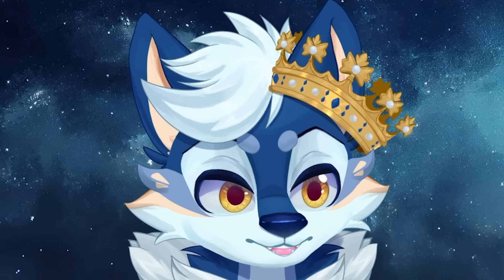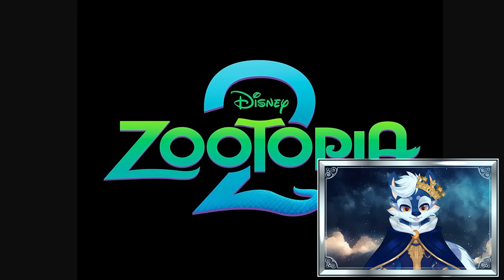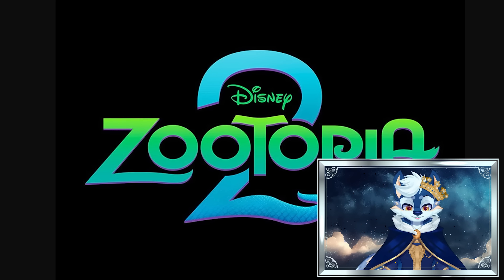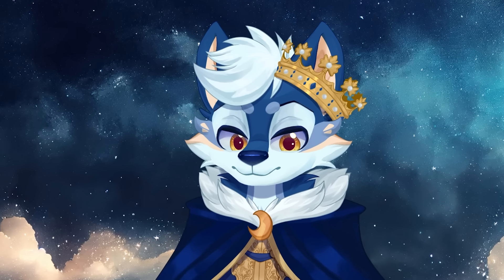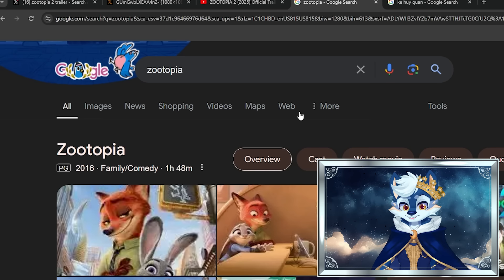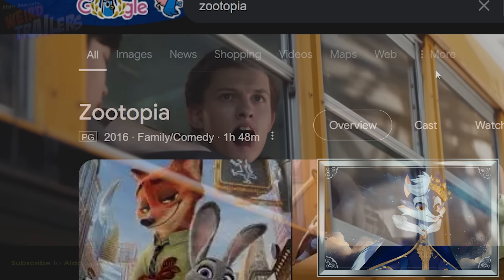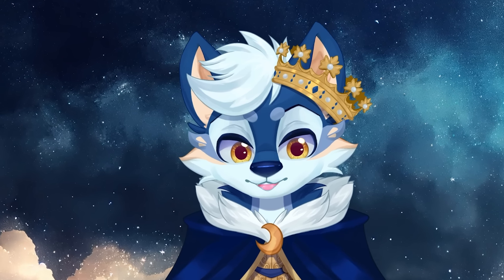Oh my god, it's happening! The biggest day for furries is upon us — Zootopia 2 has just been revealed. But honestly, even if you're not a furry, this is super exciting because the original Zootopia movie came out quite a long time ago now. 2016? Eight years ago? Oh my god. But yeah, we got the first look at Zootopia 2 through a little trailer we're gonna take a look at.